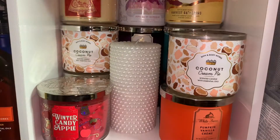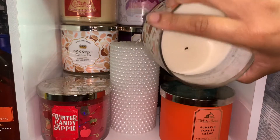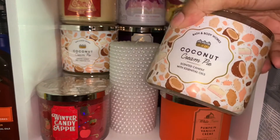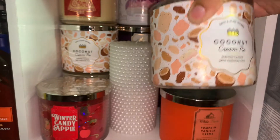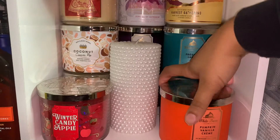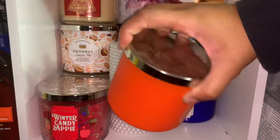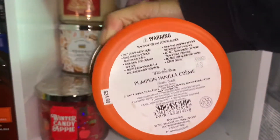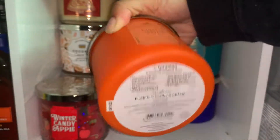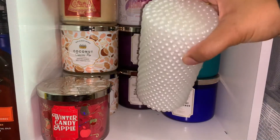This is how I store my bath, body, and self-care products. I have a half-used coconut cream pie, which is part of the Bake Shop collection that came out last winter — I love it. Next, I have pumpkin vanilla creme; I love how sleek it is, and here are the notes on it, with a nice orange wax.